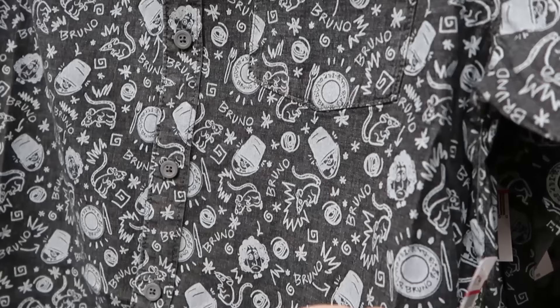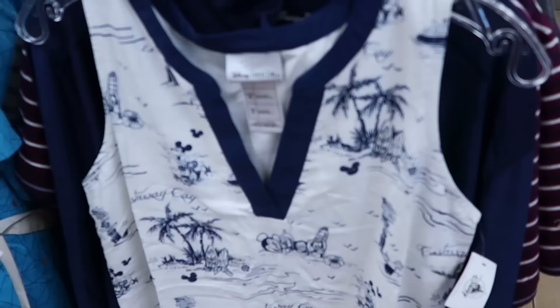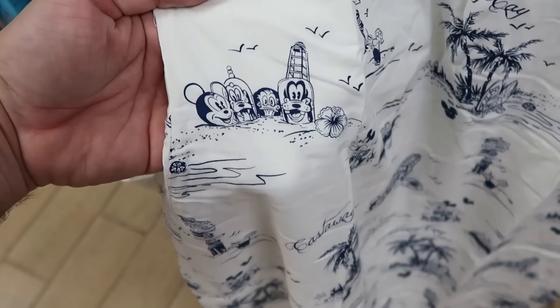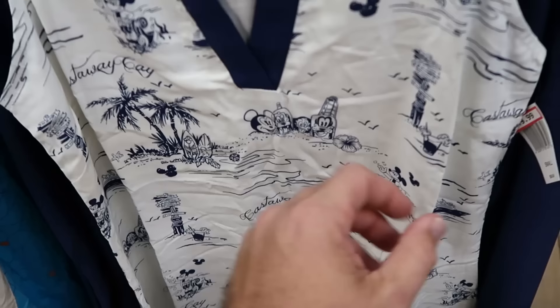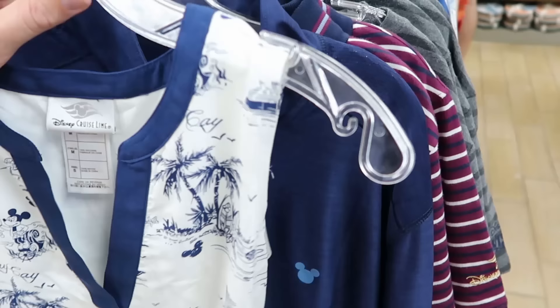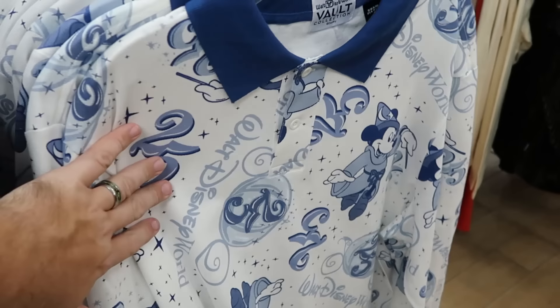Yet another new button-down with Bruno, a bunch of rats, and a little pocket on the front — I love all the Encanto merchandise — $25 from $60. Here's another cool find from Disney Cruise Line — a dress from Castaway Cay with the cruise ship, Disney characters, Hawaiian flowers, and seagulls, $19.99 from $60. They still have a long sleeve quarter-zip Tommy Bahama — you don't find much Tommy Bahama at the outlet — $80 from $128, with Mickey on the chest.